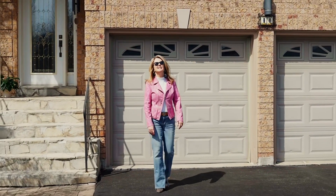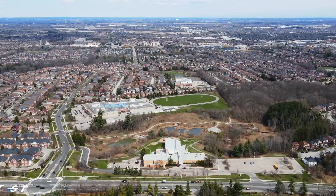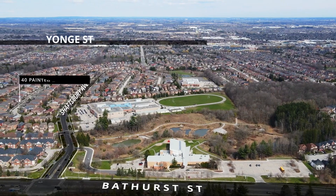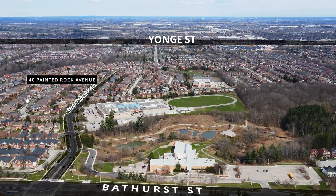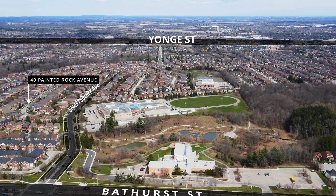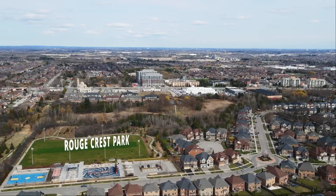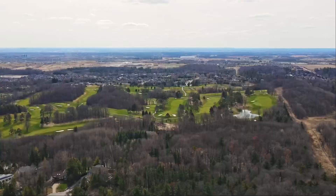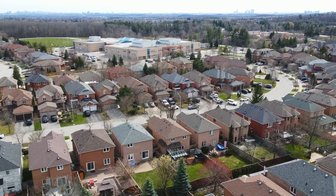Picture perfect on Painted Rock Avenue, this home is a masterpiece. Situated in the community of Westbrook, we're in the north part of Richmond Hill between Yonge Street and Bathurst. We're right on the edges of the Oak Ridges Moraine and we are near a ton of amenities. The streets here are hilly and windy and give really nice views, and the lots here are very nicely landscaped and well-kept.